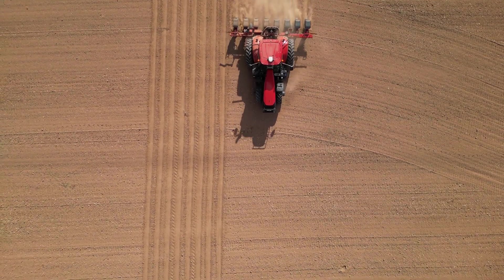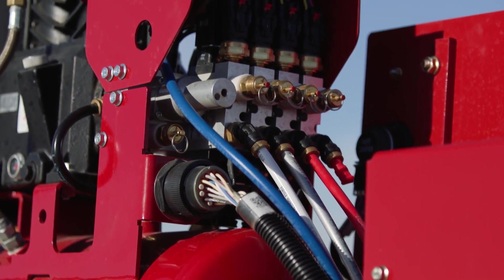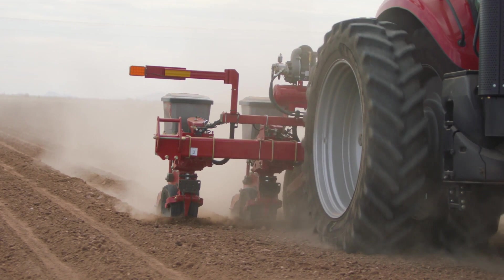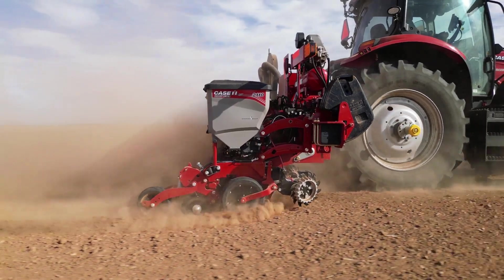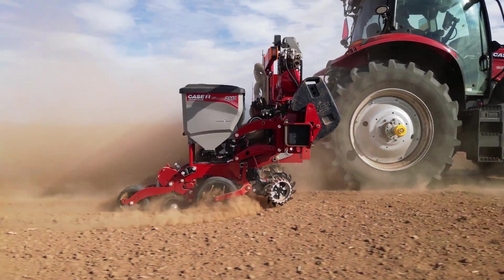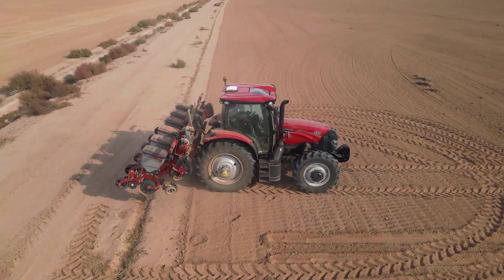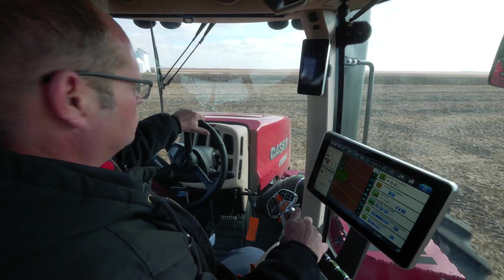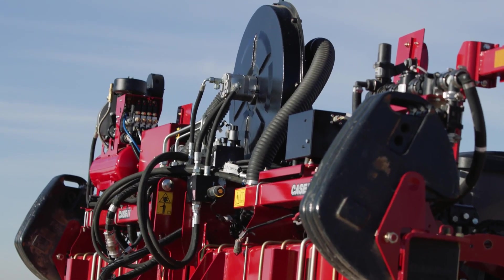The EarlyRiser 2110 is going to be the first rigid mounted planner out of the factory with high technology features on board. We're going to see features that increase productivity and maximize seed placement like hydraulic downforce, an automated downforce solution that also provides lift. We're going to see advanced features on this planner such as air closing, adjustable from the cab, the ability to adjust the residue managers from the cab, and advanced features such as speed-adjusted vacuum.